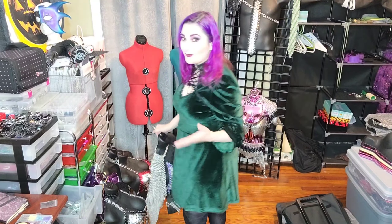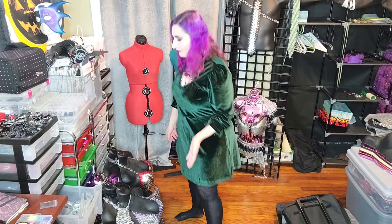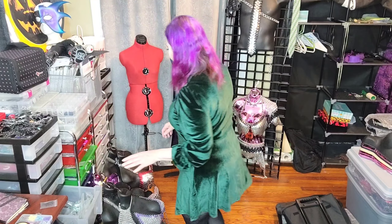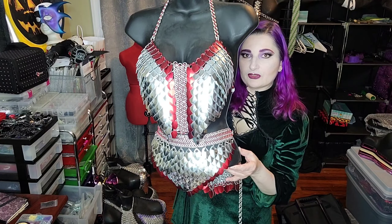I just thought I would do a quick video and share with you guys the sort of things that I take for my vending dates, because I way over-pack. I take too much stuff, I'm not very organized, and I don't tend to make a lot of the same things — I don't duplicate a lot. I don't make like ten of the same type of necklace very often.